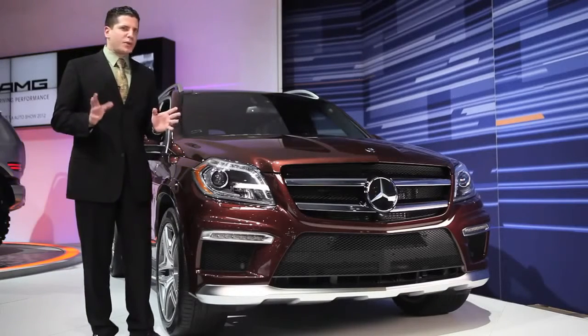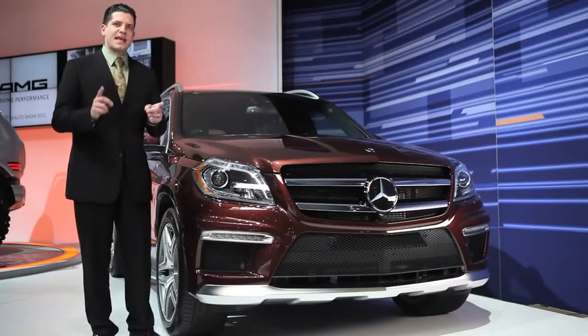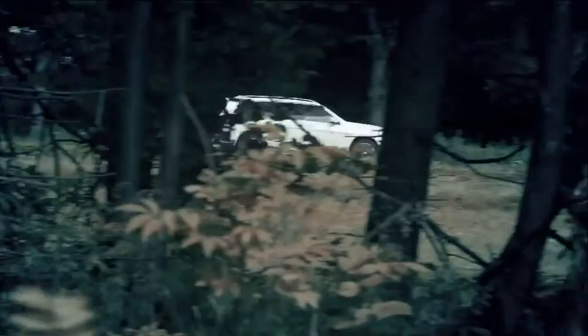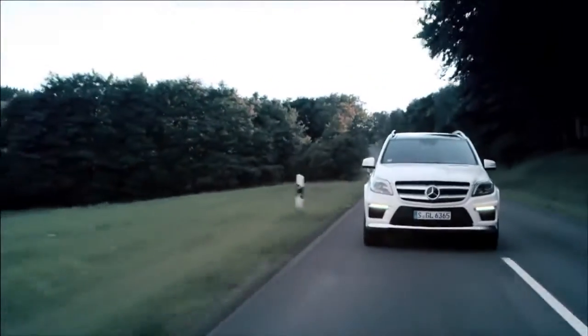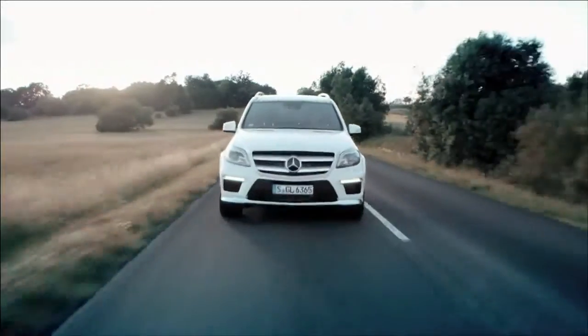It wasn't so long ago when there weren't even high performance SUVs, not until Mercedes-Benz and AMG got together and made the ML55. Since then, everybody's just been following in our tire tracks. So what we've done is we've gone up one level. Now we have a high performance full size SUV, and we've given it to the AMG engineers.